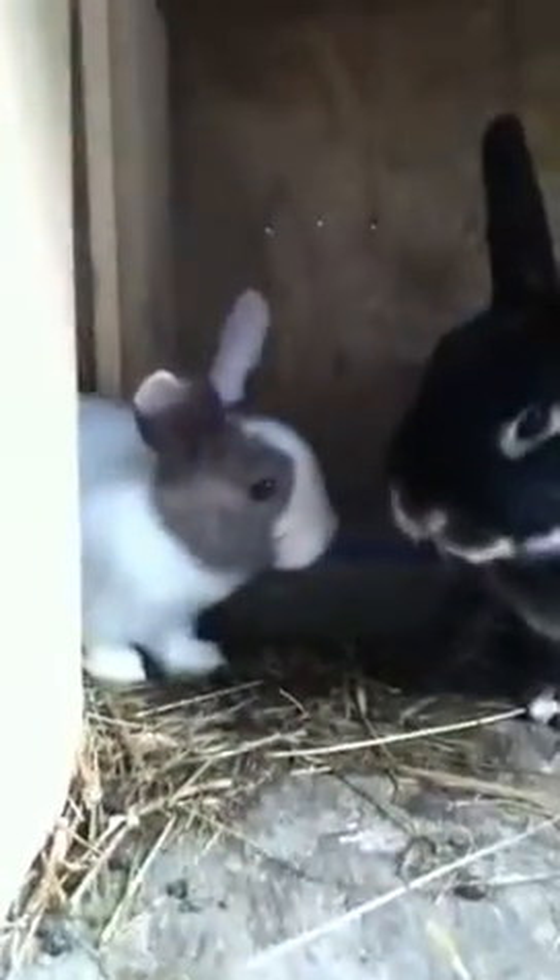This black and white one is the most friendly, the most curious, and extremely bold. It'll do anything from jumping around to just resting in your lap — great animal, great boy or great girl. I haven't checked what sexes they are yet, which will be coming soon.